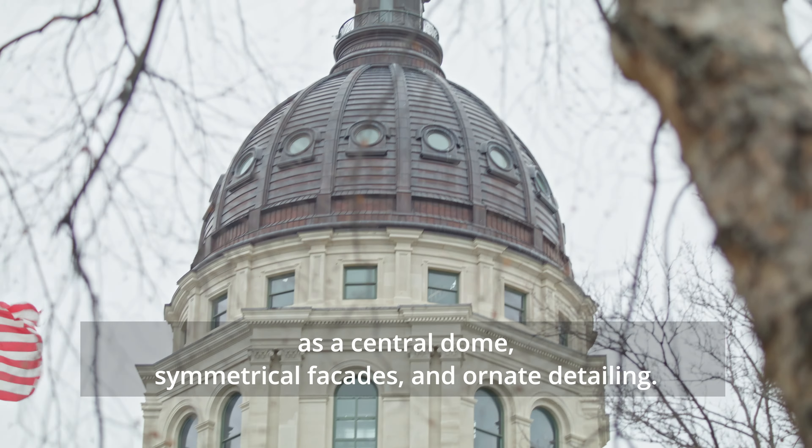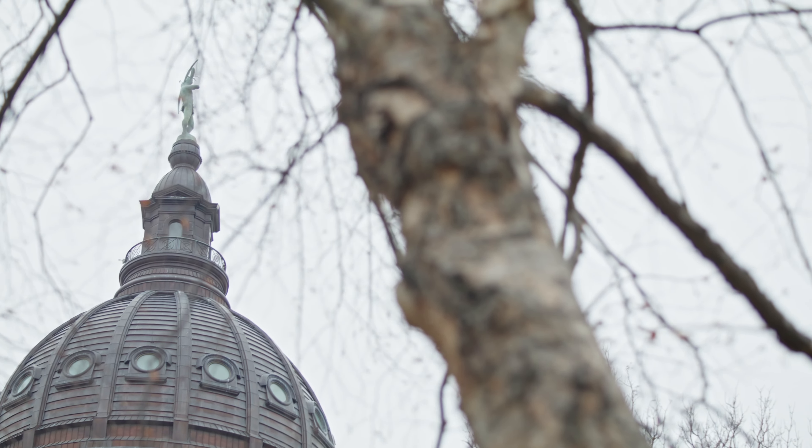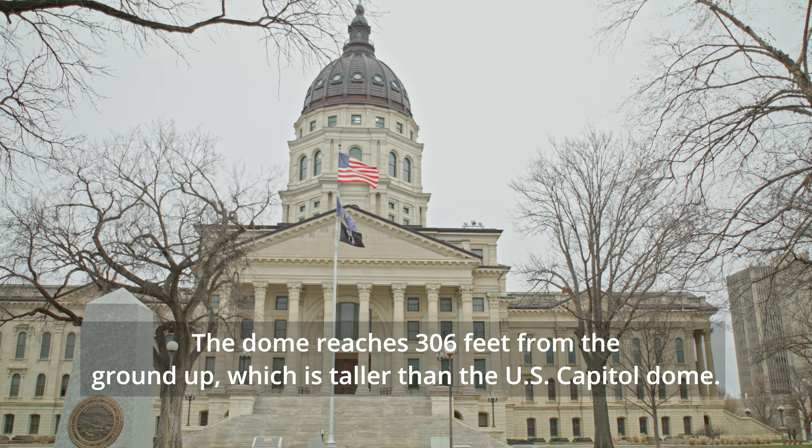The Kansas State Capitol is located in Topeka. It's a historically significant building that has played a central role in the state's governance since its completion in 1903.